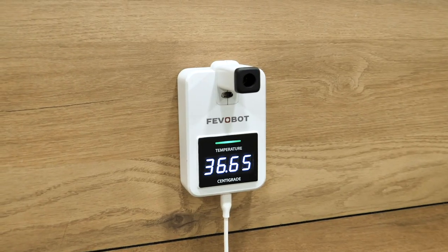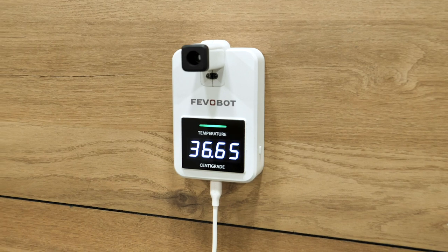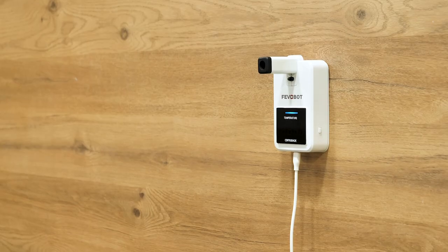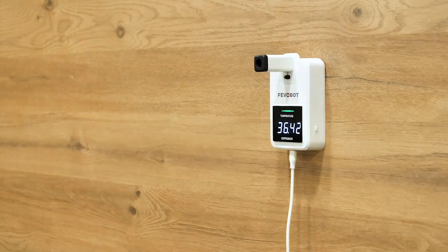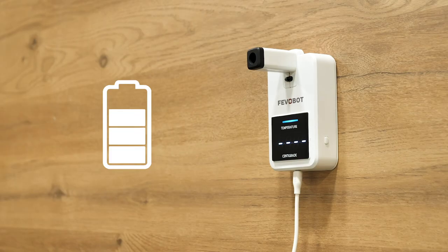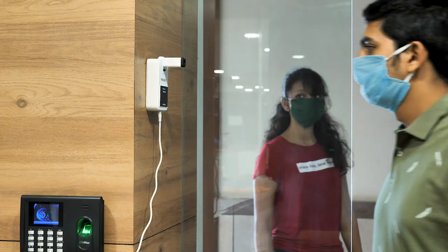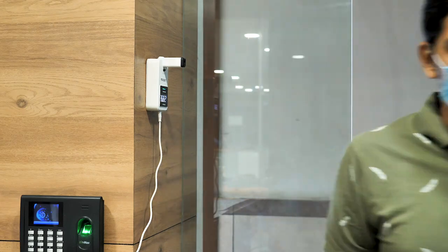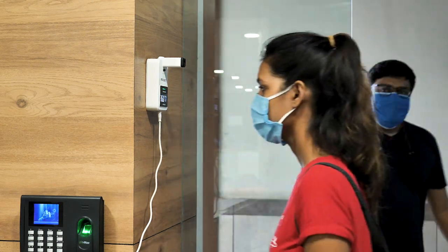The FIVO Bot is an automatic fever screening system that can be mounted on a wall or tripod for fever detection. It has a display that shows real-time temperature and sound feedback on successful screening, with sufficient battery backup for 200-plus screenings. It can screen a person in just half a second, making it capable of handling a long queue or crowd without congestion.